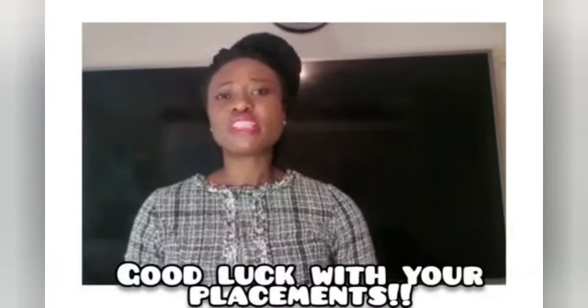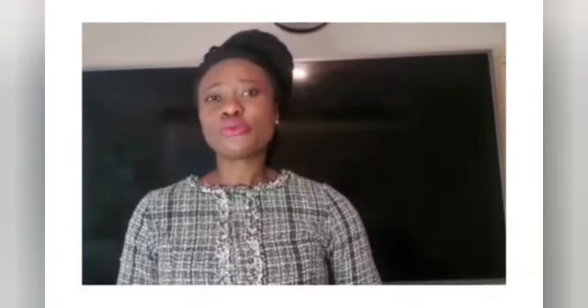Thank you so much for watching. I do hope that you've benefited from this video. Please support my channel by subscribing, liking, and sharing my videos. Please hit the notification bell so that you never miss any of my videos. Stay blessed and I'll see you in my next video. Take care.